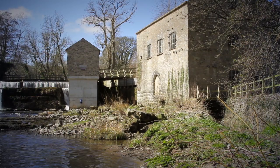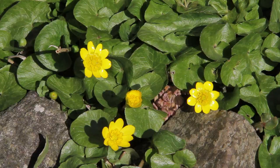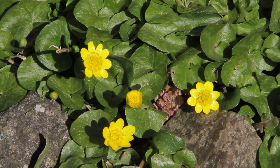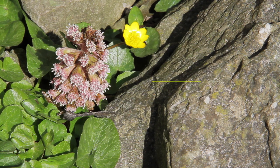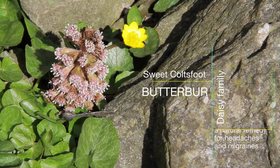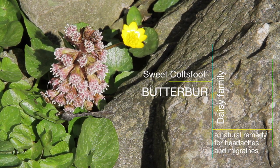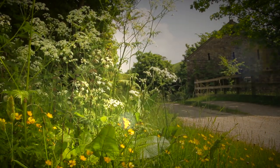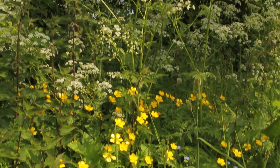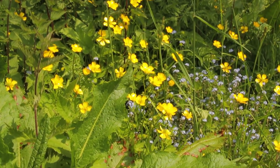The rocky beach below the limestone weir creates the perfect conditions for Celandine and the pink spikes of Butterbur, which develop gigantic green leaves later in the season. The dense hedgerows that border the site provide cover and food for small mammals and birds throughout the year.